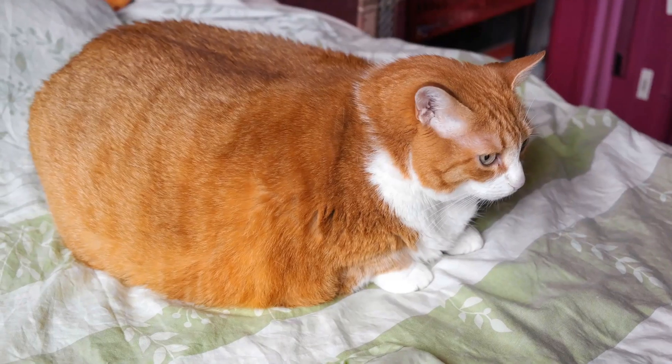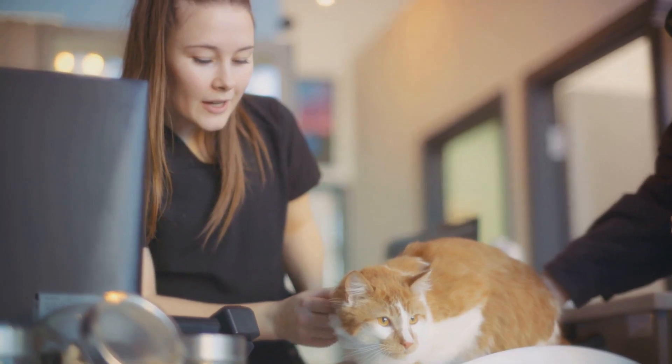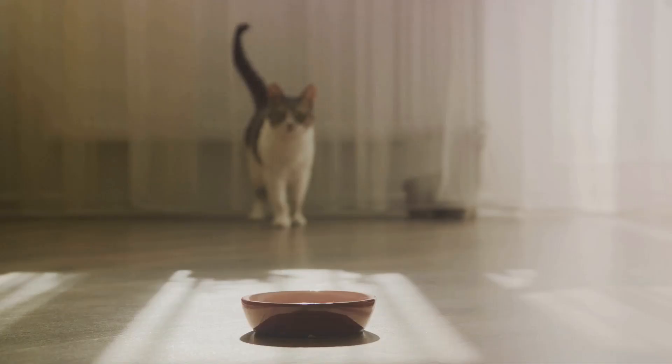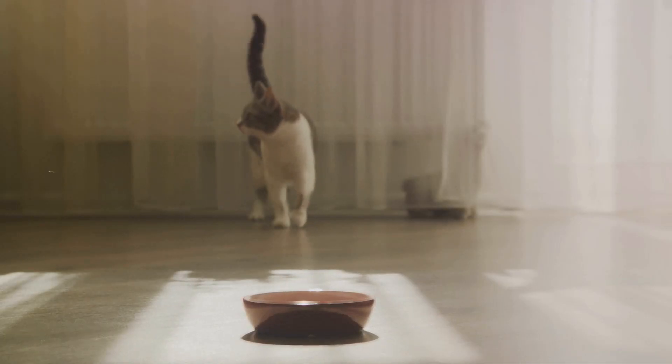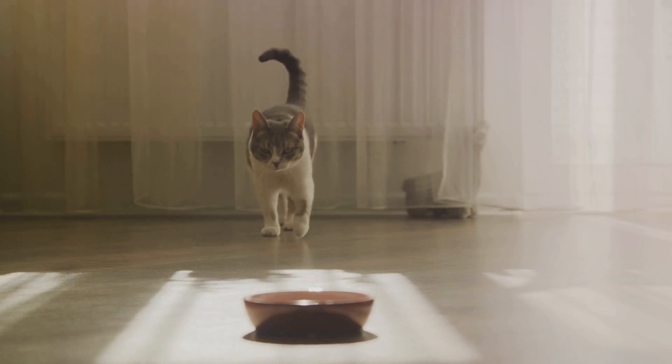Next, obesity. It's not just the cuddly appearance that's a concern, but also the health risks it brings. An overweight cat may develop diabetes, arthritis, or even liver disease. So, if your kitty is becoming rounder than usual or showing difficulty moving around, it might be time to reassess her diet and exercise.